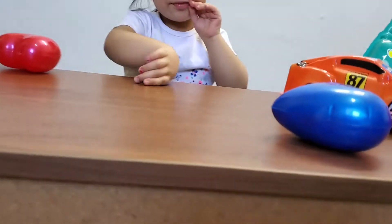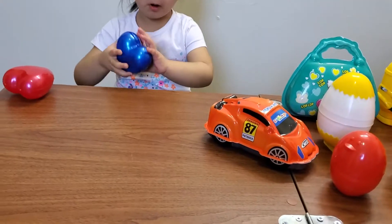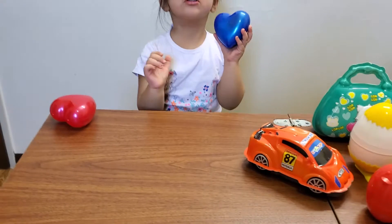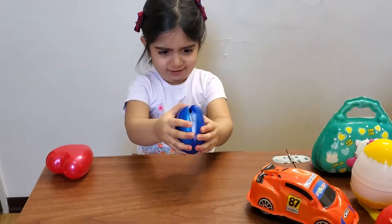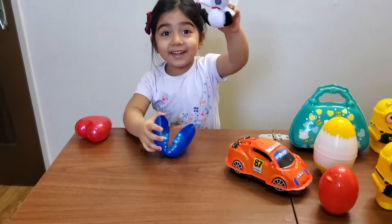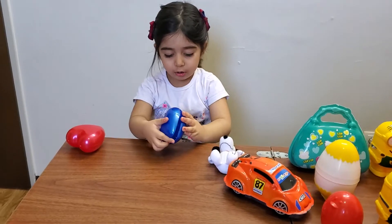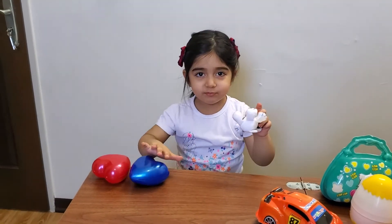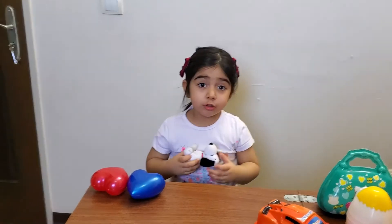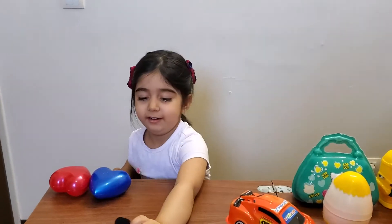Next one. Open the blue one. It's a heart. What color is this? Blue. Blue heart. Yeah, open it up. It's a doggy. Diana, dog said? Wolf. Dog lives in the? Farm. It's a farm. Good job.